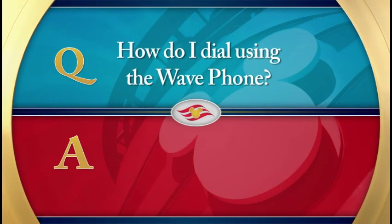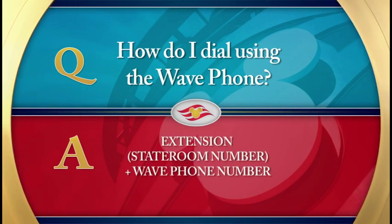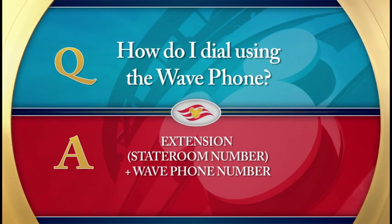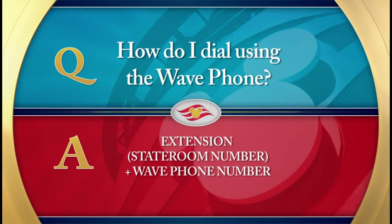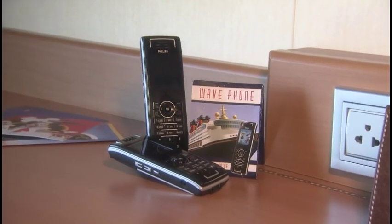How do I dial using the Wave phone? To dial a Wave phone from another Wave phone, just dial the Wave phone extension, which is the stateroom number plus the Wave phone number. For example, to dial the second Wave phone for stateroom 8030 from the first Wave phone, dial 80302. To call the stateroom from any of its Wave phones, dial 4, 1, and then the stateroom number.